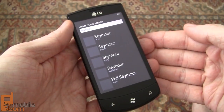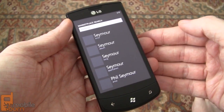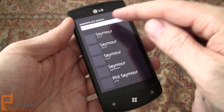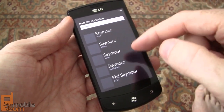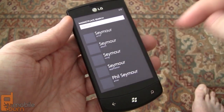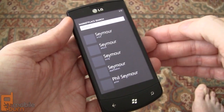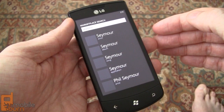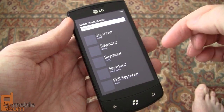Right here I have an LG Optimus 7. I want to show you one of the biggest complaints I had with Windows Phone 7. Notice when I do a search in the marketplace for 'Seymour,' I get an artist, an album, songs, and also an application. This happened no matter what part of the marketplace you were in — even if you were in a category specific to games, it would still show you artists and albums.